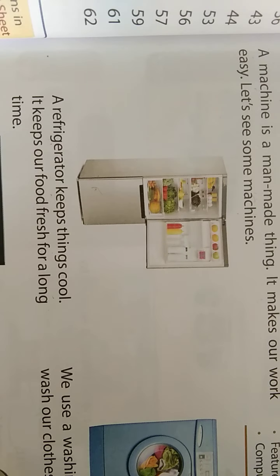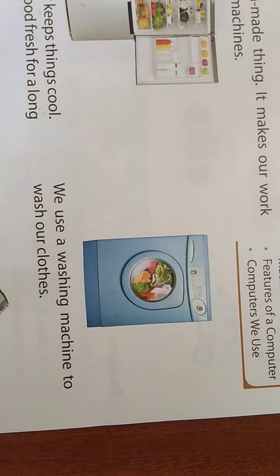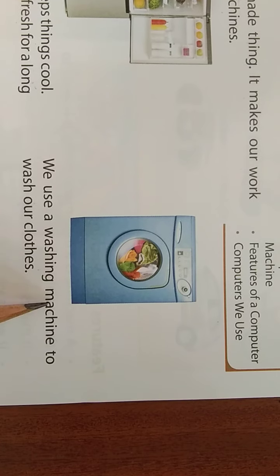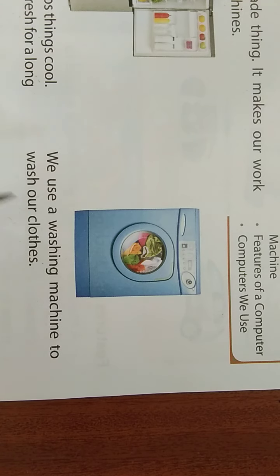A refrigerator keeps things cool. It keeps our food fresh for a long time. And next one is washing machine. We use a W-A-S-H-I-N-G washing M-A-C-H-I-N-E machine to wash our clothes. We use a washing machine to wash our clothes — it gets done quickly.